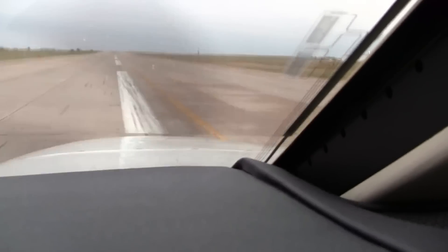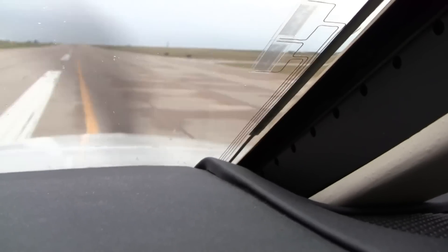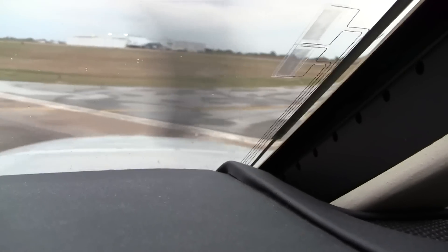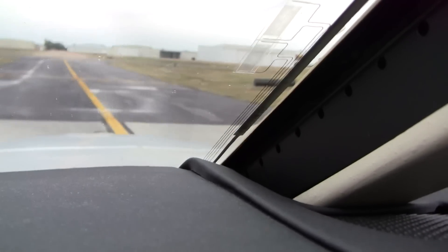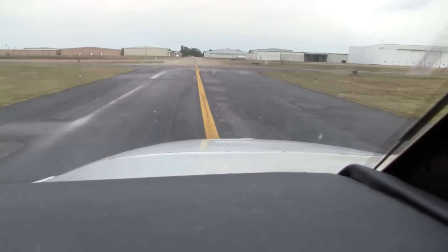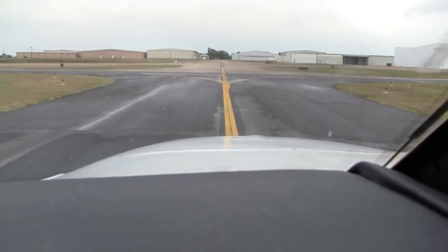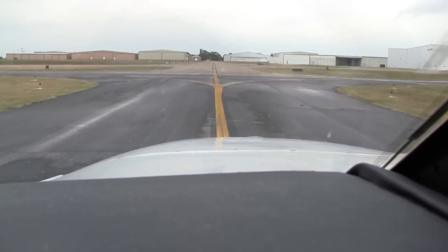I get my feet up on the brakes and use back pressure on the yoke with the brakes. 40 Hotel Papa, exit there at Alpha 5. Hold short of the parallel taxiway and contact White Post Ground on Point 7. Exit Alpha 5, hold short of the parallel, and contact ground — 40 Hotel Papa. We're clearing here. Cleared for takeoff 35 right. I'm going to hold short of the parallel — absolutely must.